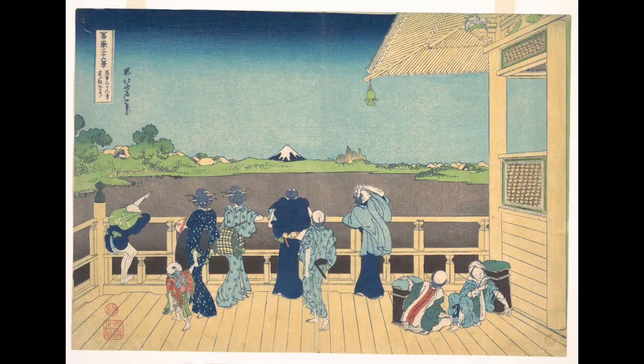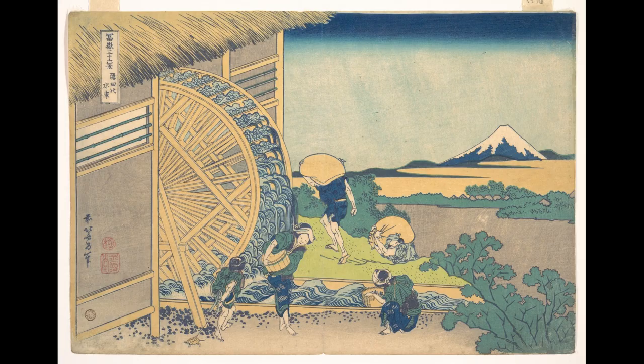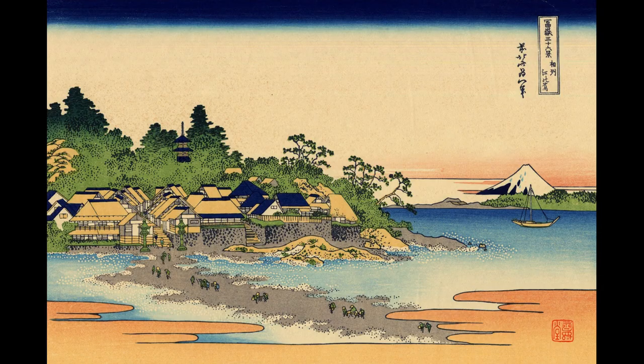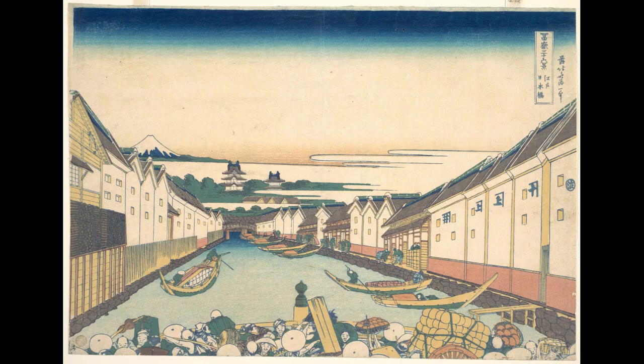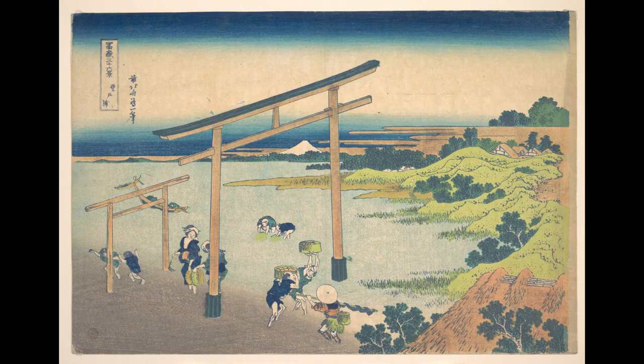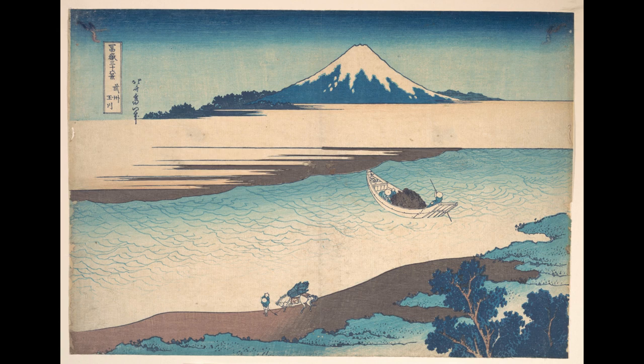You may have seen one or more originals of these prints in museums around the world. The reason for this is that many prints exist of each of the views of Mount Fuji. These copies are known as woodblock prints. To make these, Hokusai first created a drawing of each view. This paper was then glued onto a woodblock, which helped him to carve the necessary patterns into the wood.